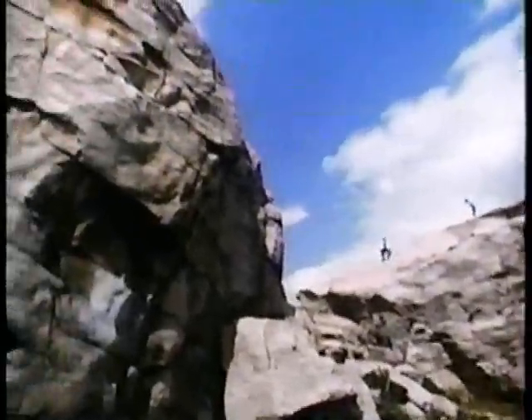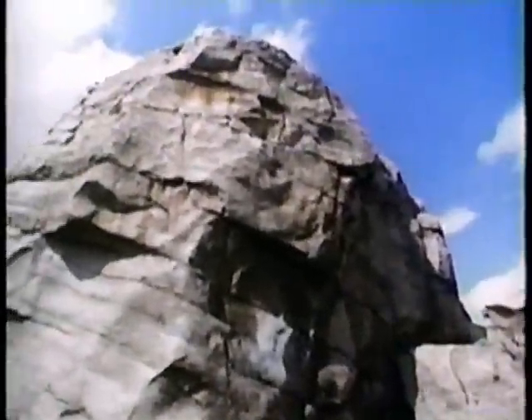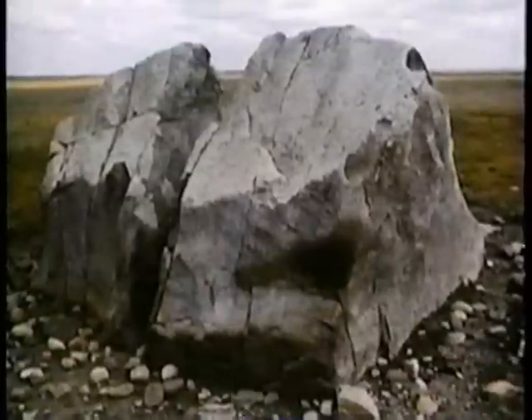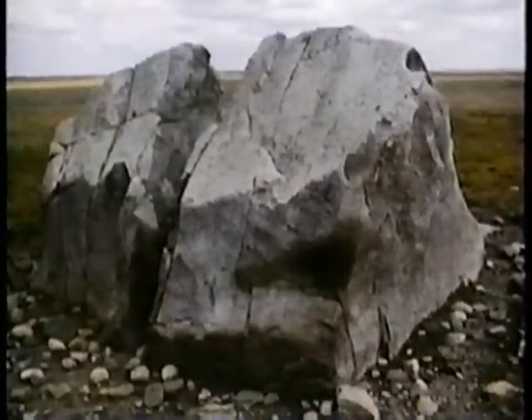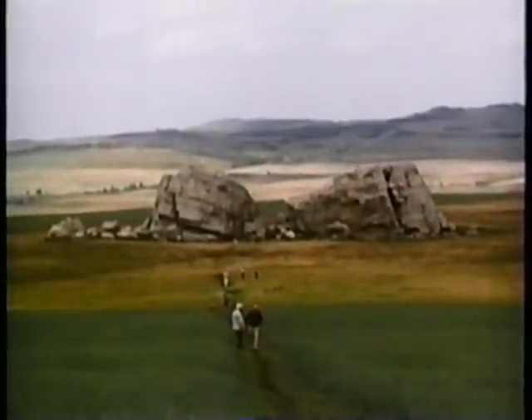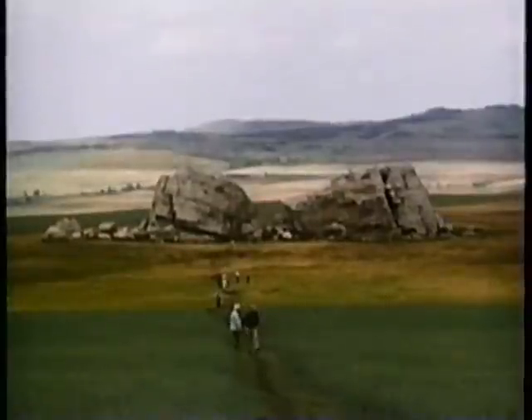More evidence of the might of glaciers is to be found in these rocks. They've been carried on ice 400 miles from home. Known as the Okotoks, one of them weighs 18,000 tons — even by modern standards, an impressive task of removal.